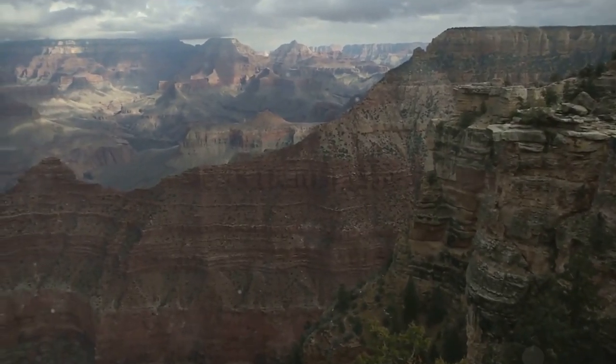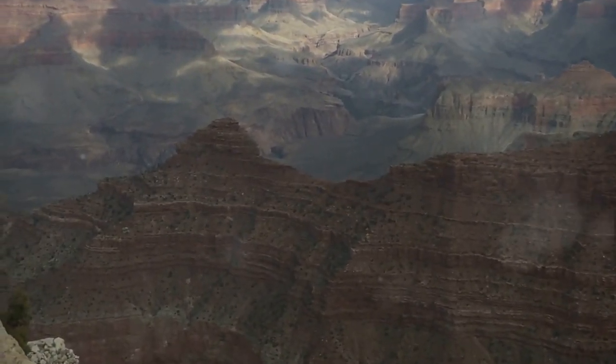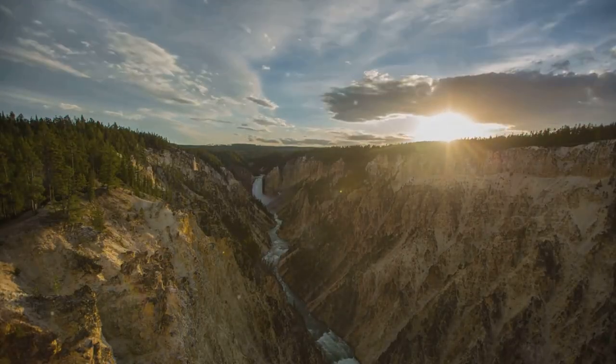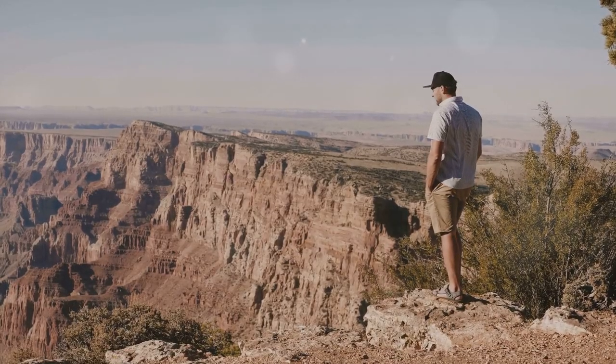When you travel is just as important as where you travel. Timing your trip right can make a world of difference. Consider visiting national parks and resort destinations in the shoulder seasons of May or September. Not only will you avoid the summer crowds, but you'll also dodge those peak prices that can really stretch a shoestring budget. Imagine having the breathtaking beauty of a national park virtually to yourself, all while saving money — it's the serene, budget-conscious traveler's dream.